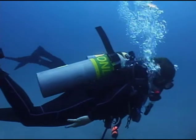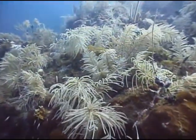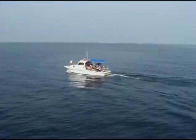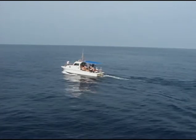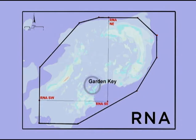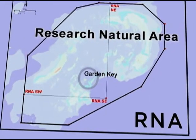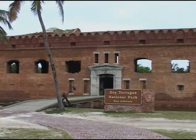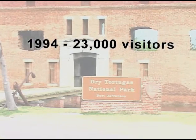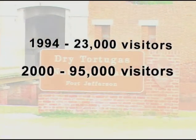As the park's popularity has increased into the new millennium, threats to its pristine qualities have become greater. In recognizing these threats, the National Park Service has designated a significant part of the park as off-limits to fishing and anchoring, within a zone called the Research Natural Area. In 1994, 23,000 people visited the Dry Tortugas. By 2000, that number had more than quadrupled to 95,000. And this may be just the beginning.